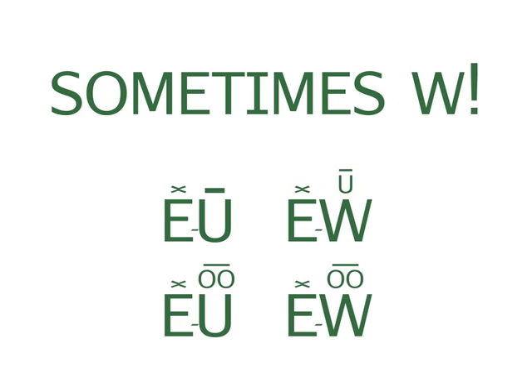The vowels are A, E, I, O, U, sometimes Y, and even sometimes W. This shows how W can be part of a vowel team that says either 'you' or 'ooh.' Now let's look at some words.